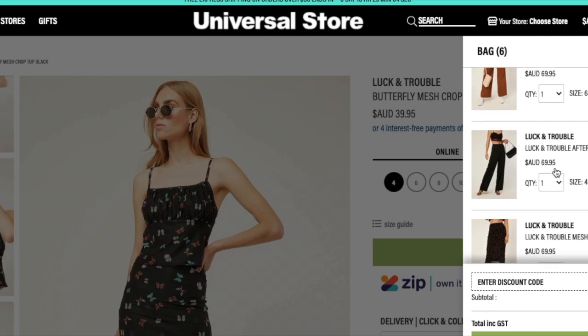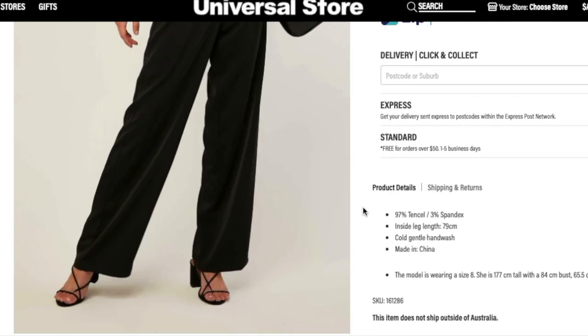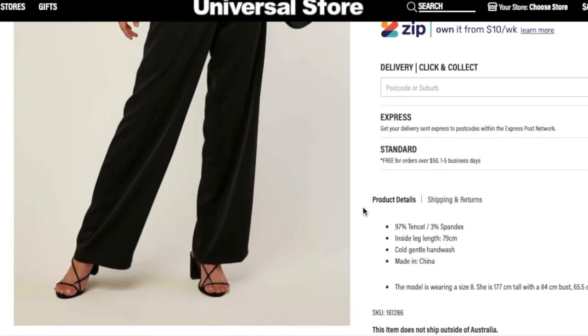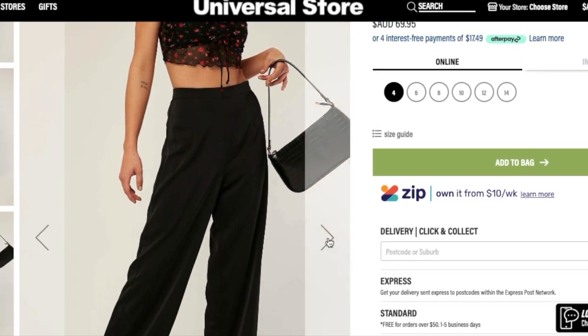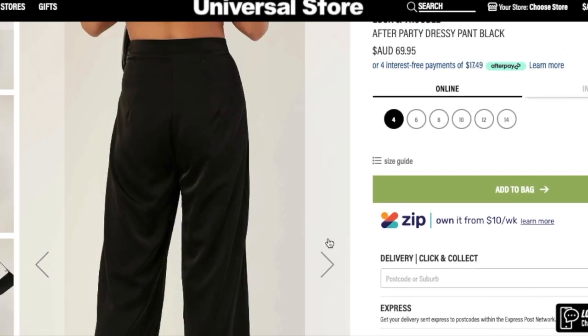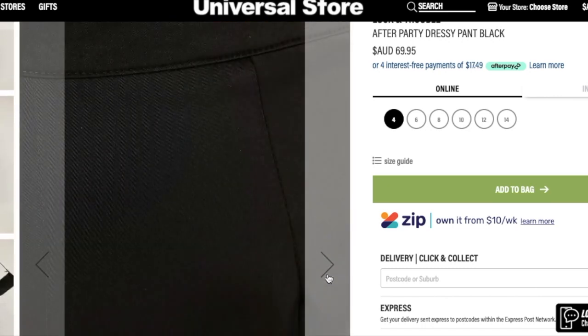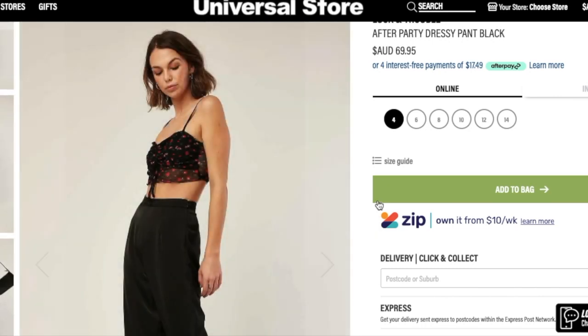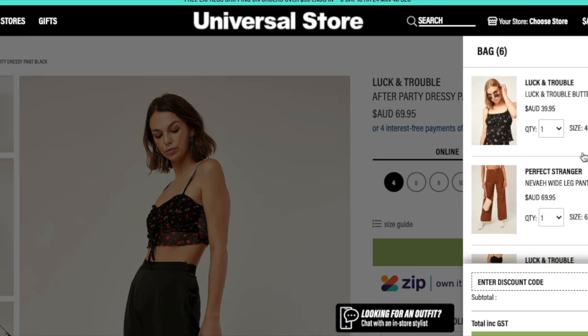Now we're going to be picking the pants that are super stunning. They're very silk-type pants, and these are really good because you can dress them up and dress them down. As you can see in this photo, they are dressed up with heels. I would have dressed them with maybe some sneakers or Jordans. You can see here that the pants are styled with something very similar to the cami top that we just saw.